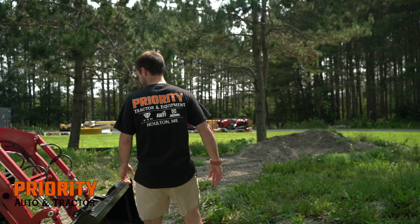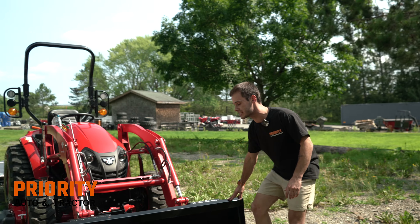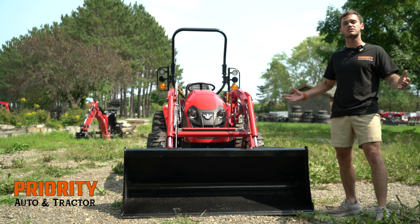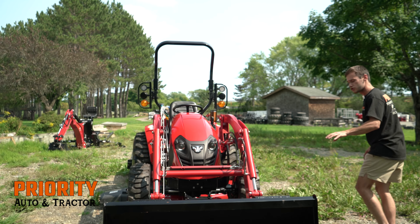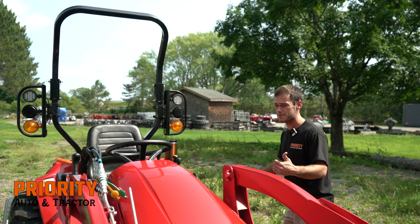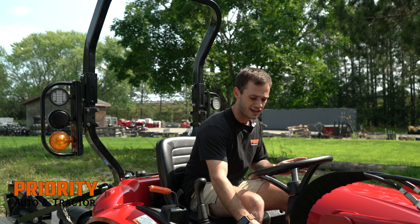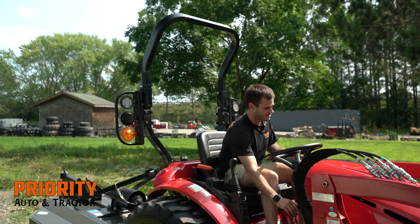Coming around front here, you'll see the standard 60-inch loader bucket. This loader bucket can lift over 1,500 pounds, which is really great for a subcompact tractor. Another great thing about the loader is you'll notice it might be a little slower than some other brands, but it's extremely smooth on the way up and the way down, making sure those loads are nice and secure.